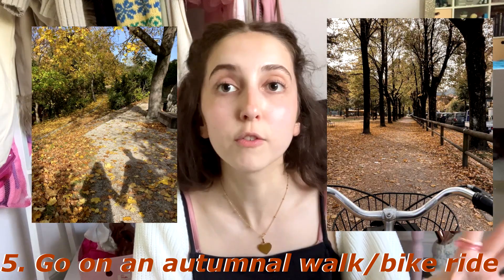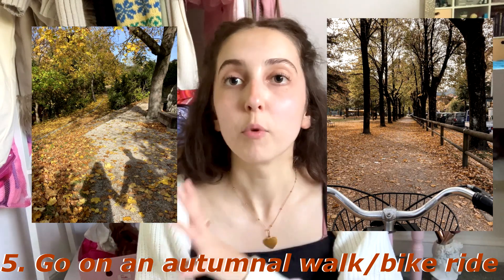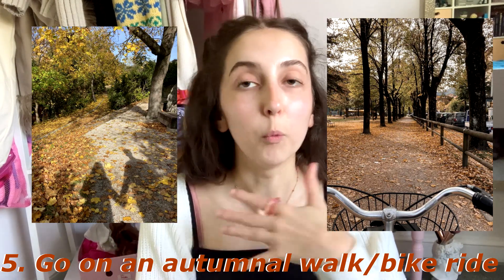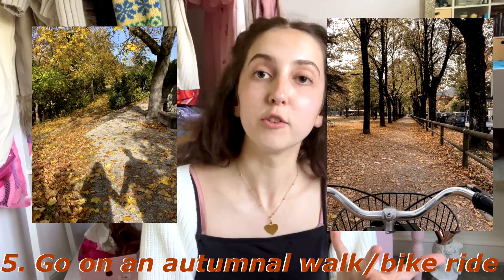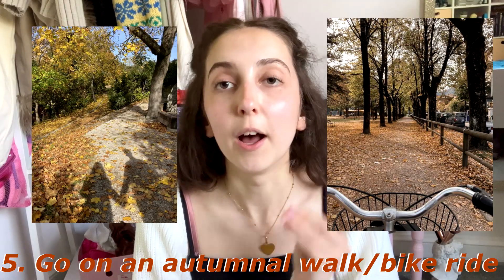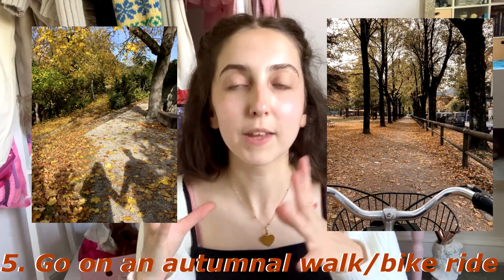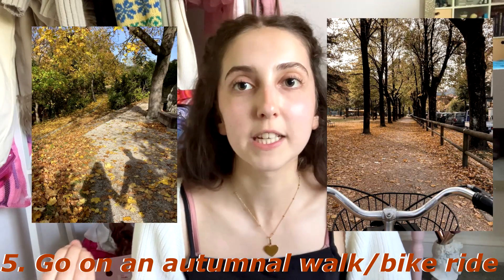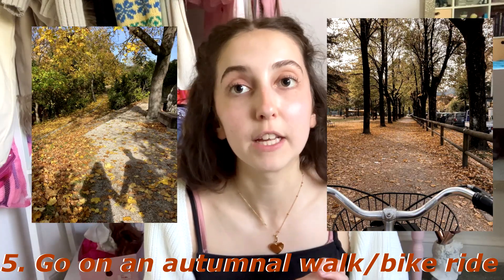Number five is to go for a forest walk or a forest bike ride. Find somewhere with loads of trees that are preferably turning orange, brown, and yellow, and either walk or ride a bike through those trees and leaves. I really hope to do a bike ride this year on a day where it's not raining but the air is a little bit crisp — I just think that'll be a really fun idea.